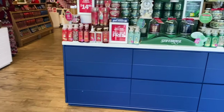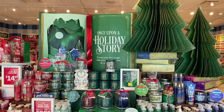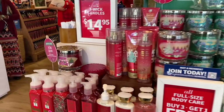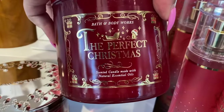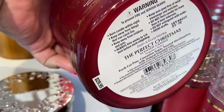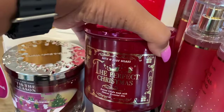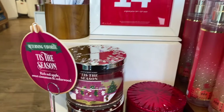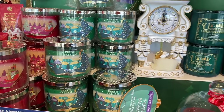We are coming into the store and we're going to show you a lot of the wallflowers — that is why we are here — and a couple of other things. It's going to be a brief walkthrough. It's under an eight-minute video. We have the perfect Christmas candle here, and it's perfect at the $14.95 price. If you have a coupon, even better.